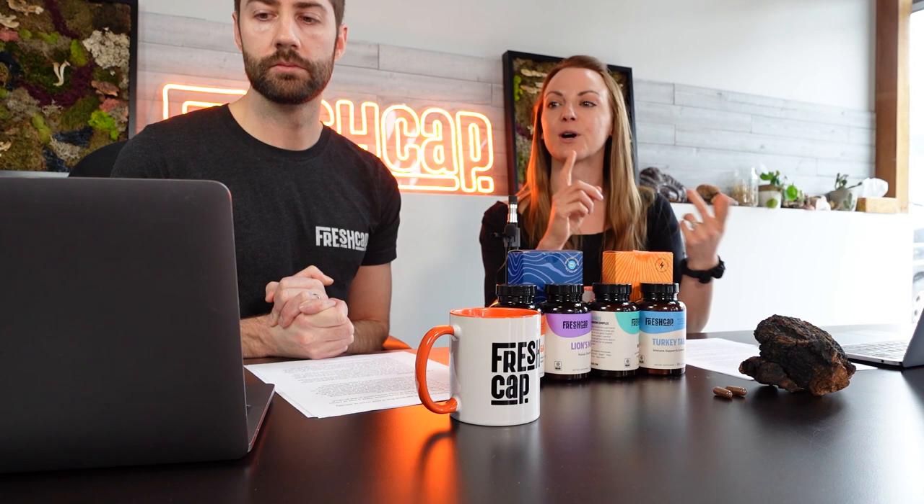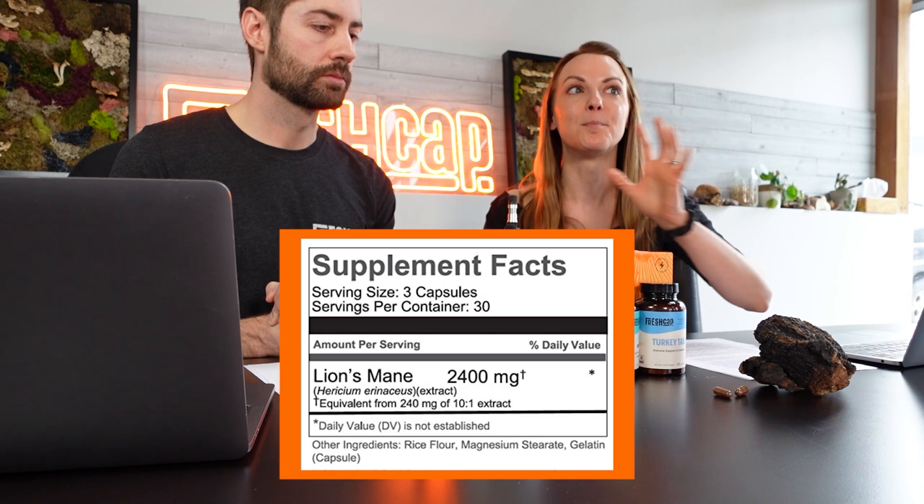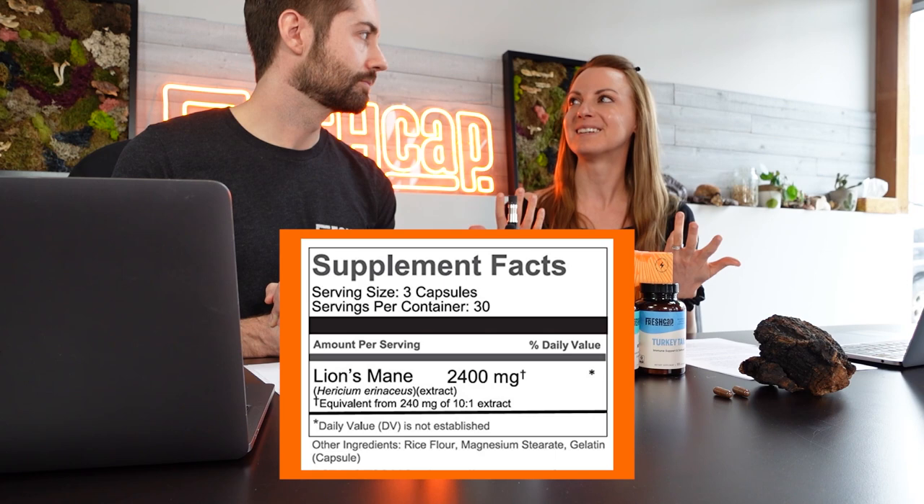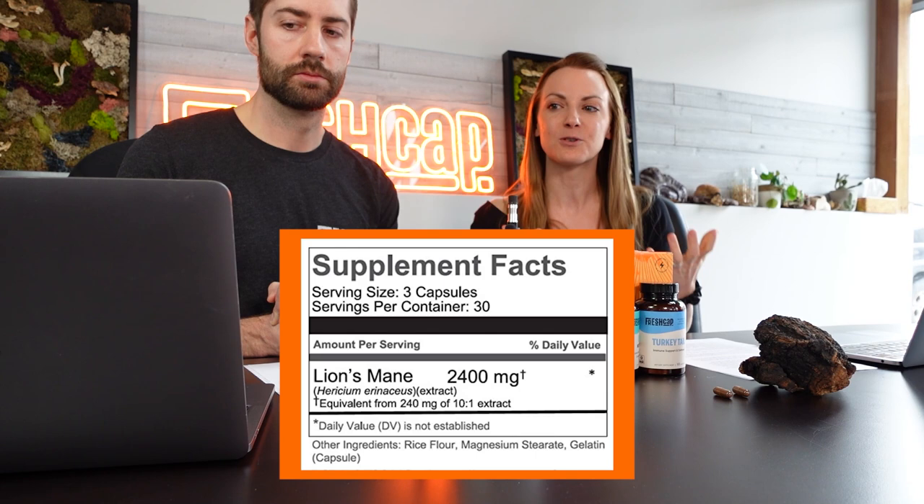Looking at the other ingredients on label five, there's rice flour, and the others would be in very small quantities — so you'd imagine how much rice flour is actually filling the bulk of the capsule when only 240 milligrams across three capsules is the actual lion's mane extract. Also, this label doesn't state the plant part used — is this fruiting body, mycelium, mycelium on grain? That's incredibly important because it makes a massive difference in terms of what compounds are in the final product.